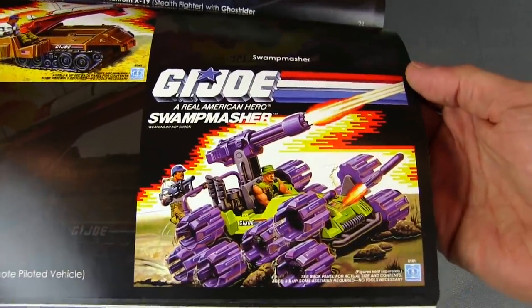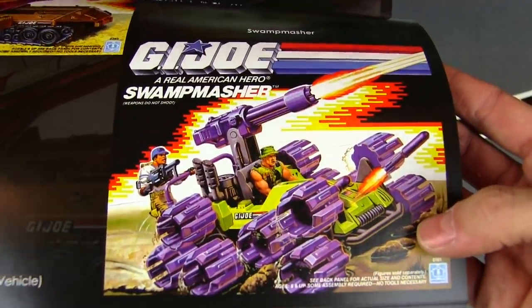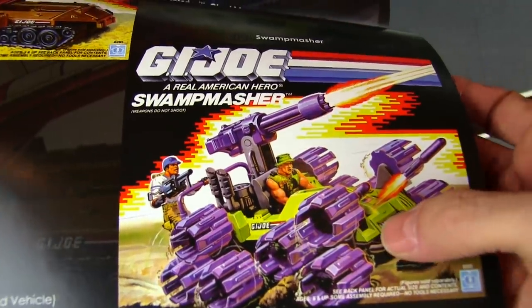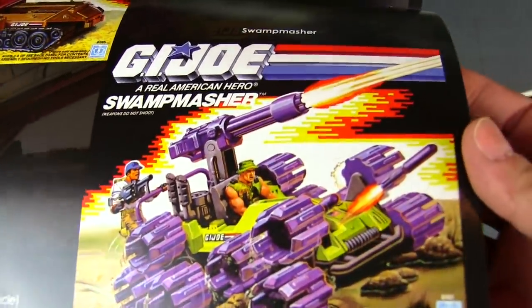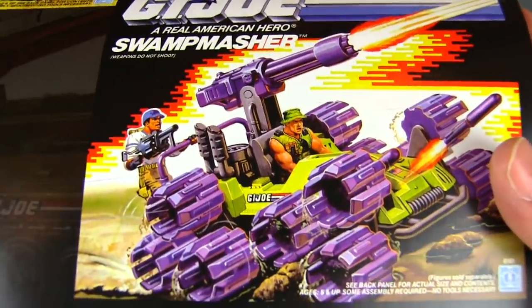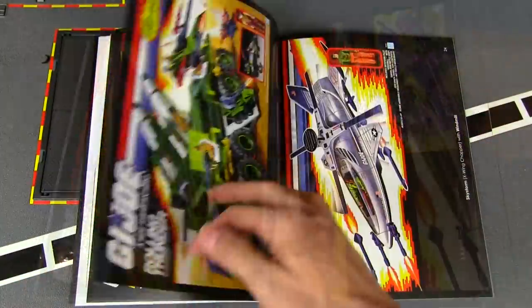There's the Swamp Masher — a really weird-looking vehicle. This is when the color schemes start to go a little funky: we've got a brighter green than the typical OD green, purple wheels — and there are wheels everywhere on this thing. But an interesting vehicle for Muskrat as it goes through the swamp.